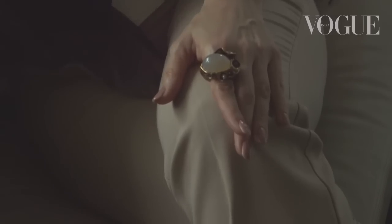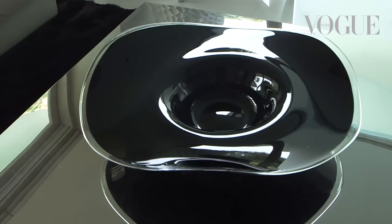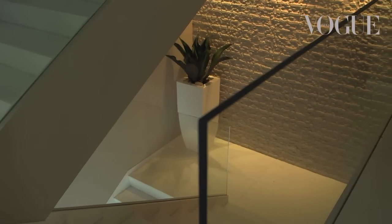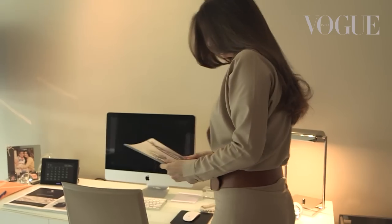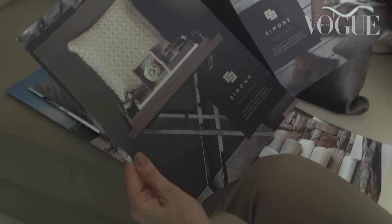Ever since I was a little girl I've always been attracted to a very classic sense of style, which is more monochromatic, contemporary, and something which doesn't really date. I've always preferred a simple yet sophisticated look, an understated quiet elegance.